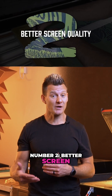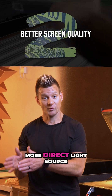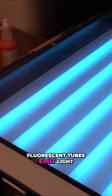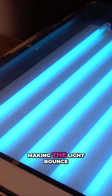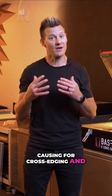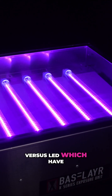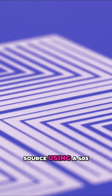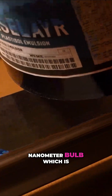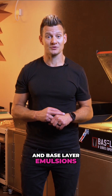Number two: better screen quality with a better spectrum of UV light and a more direct light source. Fluorescent tubes emit light all around them, making the light bounce around the exposure system and not provide a very direct source, causing cross-edging and not crisp edges in your exposure process. LEDs have fewer bulbs and give a more direct light source using a 405 nanometer bulb, which is optimized for specific emulsions like Chromaline and base layer emulsions.